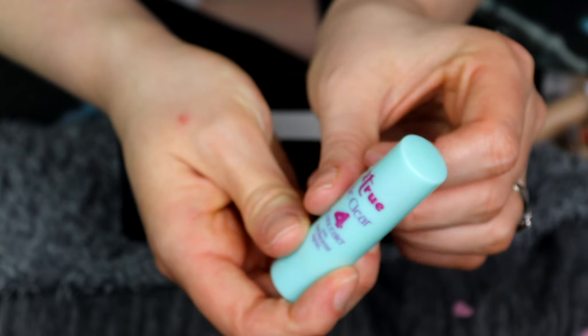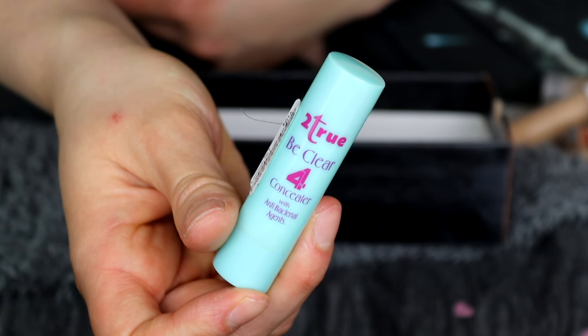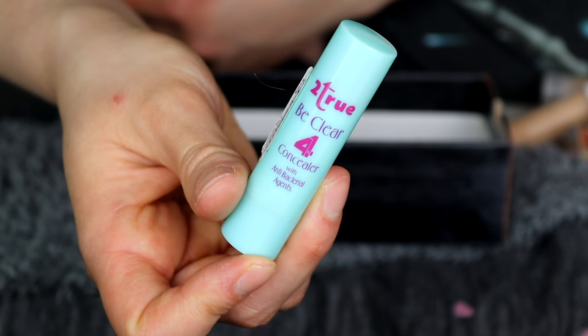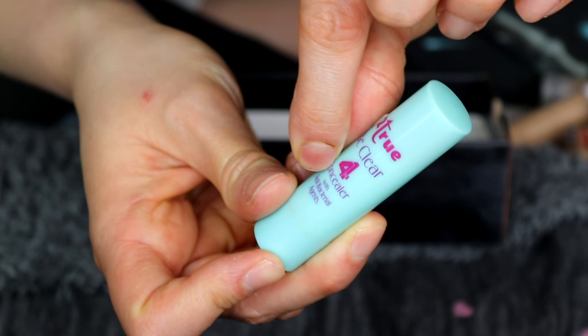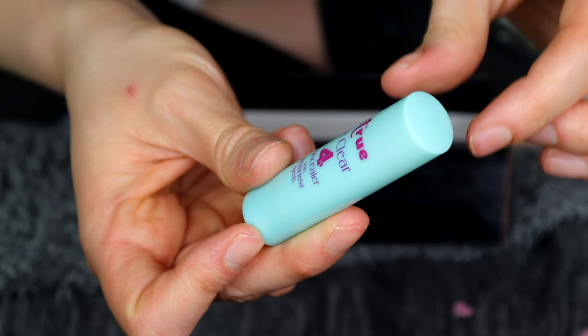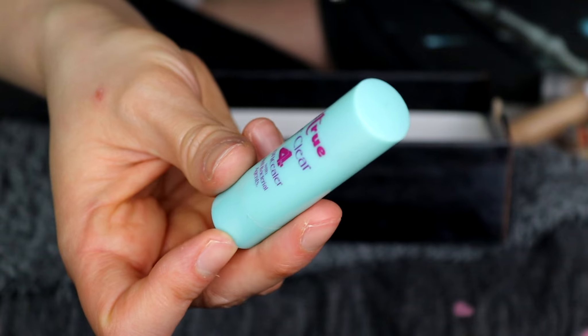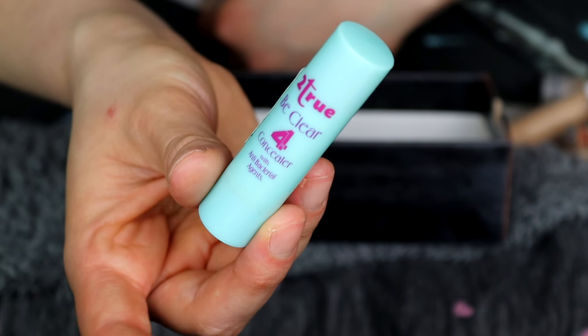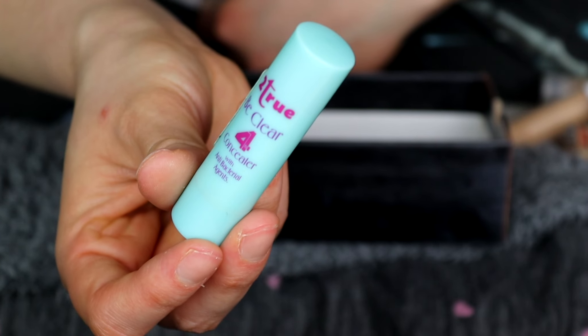Last but not least in the keeping pile is the Too True Be Clear 4 Concealer. I like to use this for my blemishes — it's really, really good for that. So I'm going to use this up and I'm keeping this one.